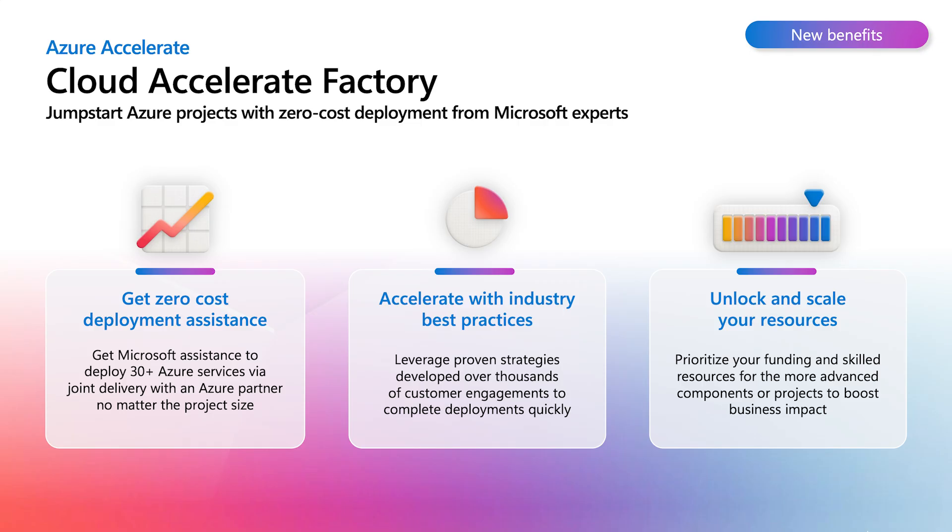The second important benefit is accelerating the overall project timelines by completing deployments in just weeks using our proven industry models, with Microsoft experts and SMEs working alongside customers and partners to complete the migrations. The third important benefit is maximizing investments — customers are currently receiving a lot of money from Microsoft, including ESIF. We are optimizing the ESIF and, for the same level of investment, adding the factory benefit to bring more value to every dollar invested in customers.